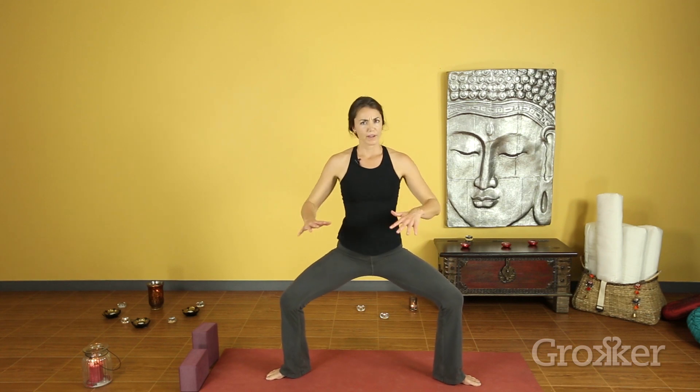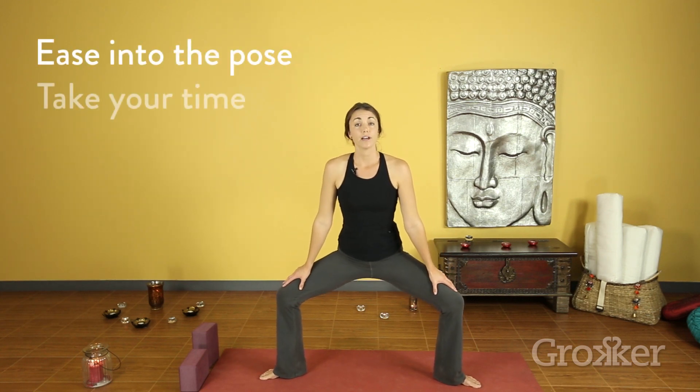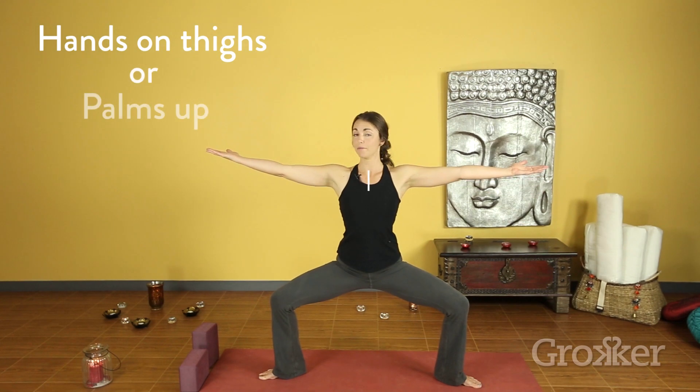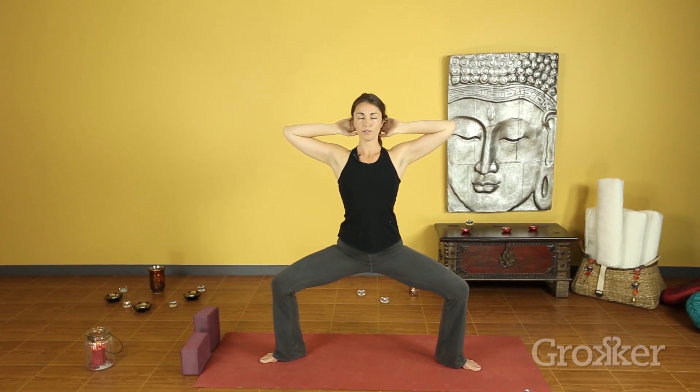Heels are in, toes are out. Now you don't have to go all the way into the pose — really sink the hips. Instead, take your time getting there. Maybe bounce a little bit. Let the hands be on the thighs, or reach palms up and elbows out. Let's go ahead and relax the neck and shoulders.